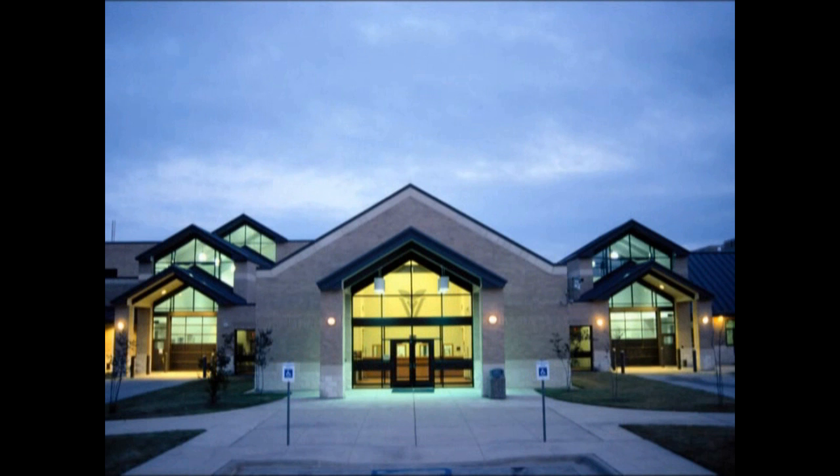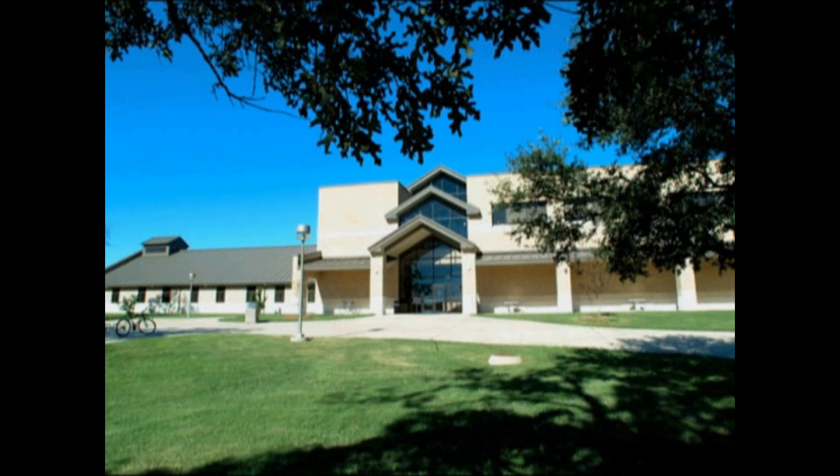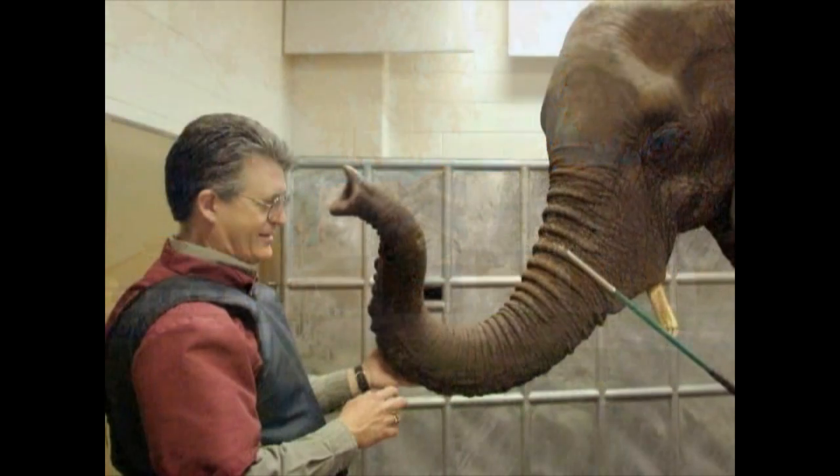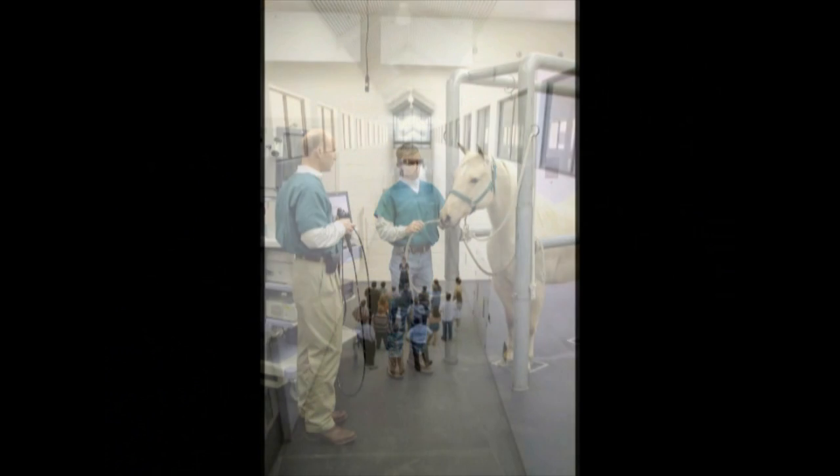The large animal clinic was built in 1993 along with a veterinary research building for a cost close to 40 million dollars. This facility is an advanced teaching hospital with up-to-date medical technology and even a non-slip floor made out of recycled automobile tires.